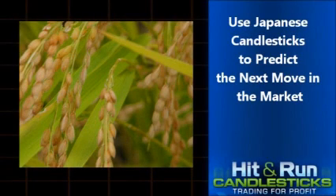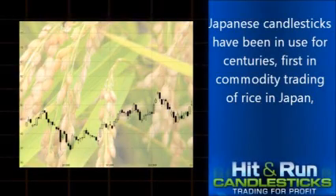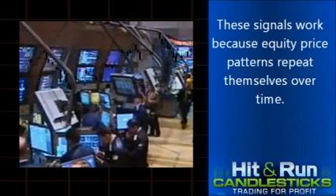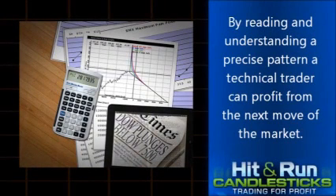Use Japanese candlesticks to predict the next move in the market. Japanese candlesticks have been in use for centuries, first in commodity trading of rice in Japan and today in trading stocks, commodities and currencies. These signals work because equity price patterns repeat themselves over time. By reading and understanding a precise pattern, a technical trader can profit from the next move of the market.